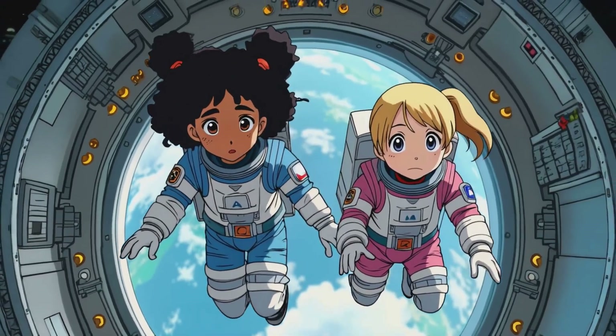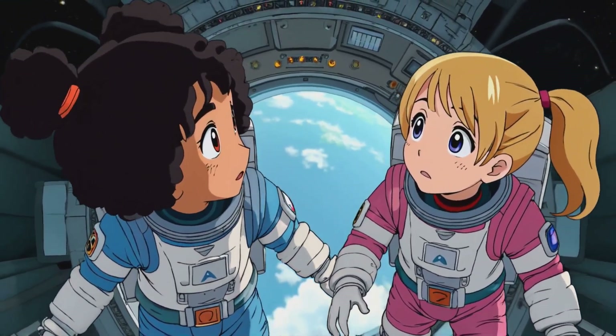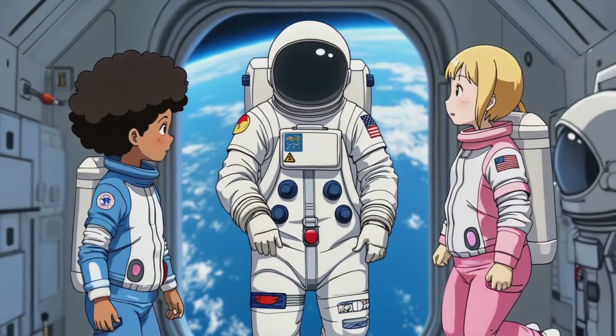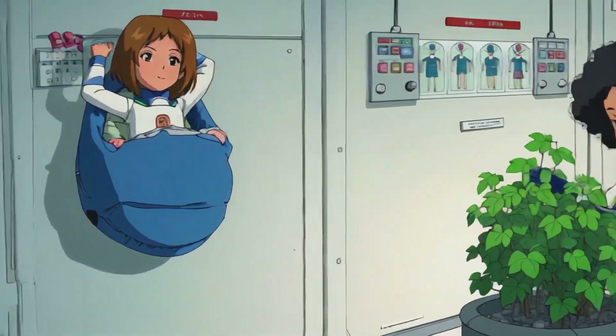Next, they flew to the International Space Station, or ISS for short, where astronauts from around the world work together. I'm like a superhero — I can fly, I can do space flips! Welcome aboard. Would you like to help with the science experiment? Ariana and Olivia helped grow space plants and learned how astronauts sleep in sleeping bags that float.